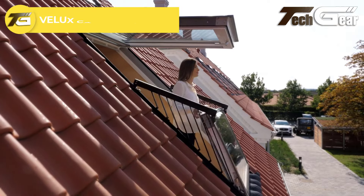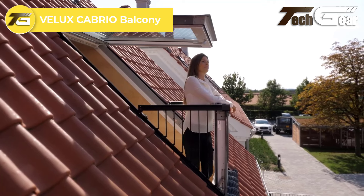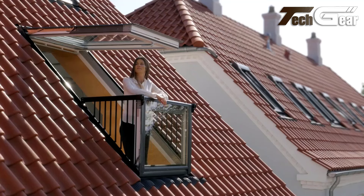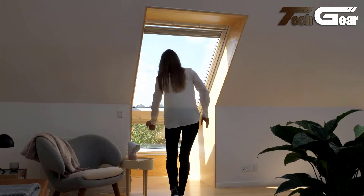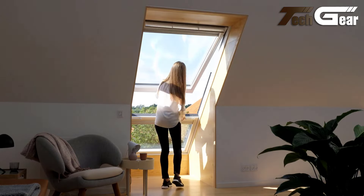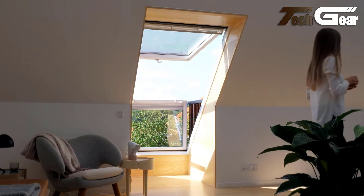Velux Cabrio Balcony: The Velux Cabrio Balcony is a game changer that enhances your living space. This innovative roof window transforms into a balcony in seconds, offering immediate access to fresh air, natural light and stunning panoramic views. It combines style with functionality and is designed to sit flush with the roof when closed. The top half operates like a traditional roof window, while the lower section opens to reveal a balcony, making it incredibly versatile.